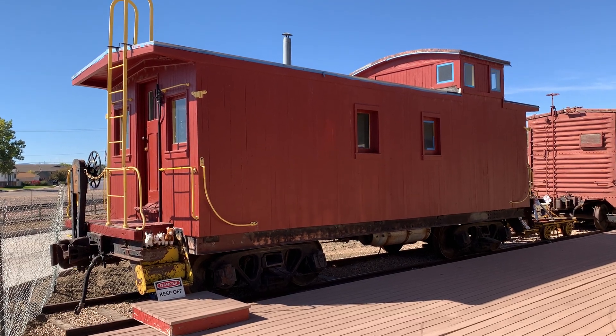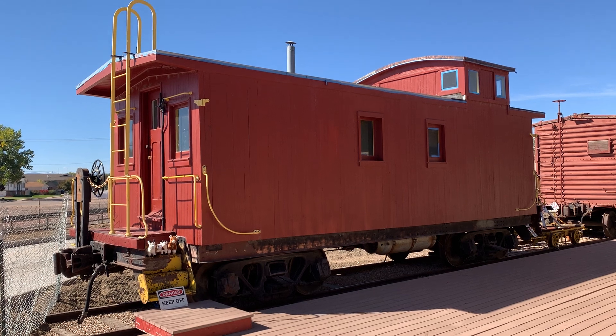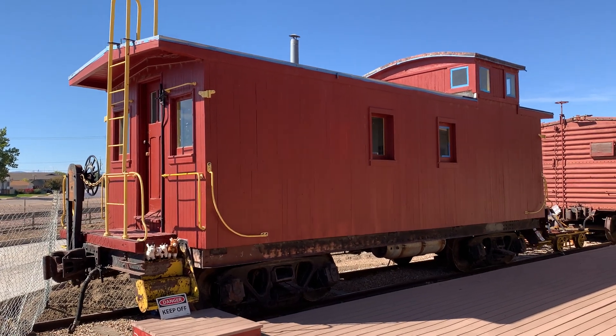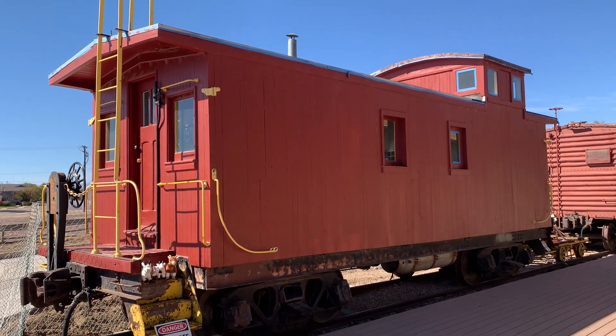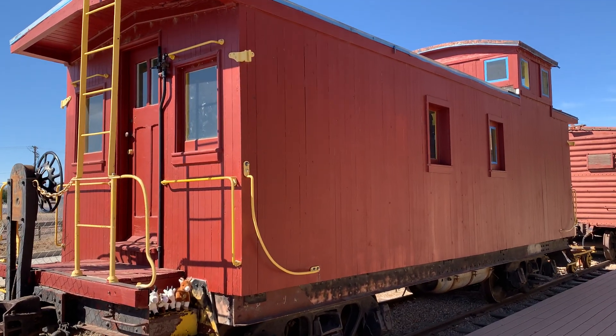Okay, here we are in Windsor, Colorado. This is another random caboose at Windsor Lake and it looks like it's in the process of being restored. There's tape along the edge — looks like they're painting the roof right now maybe.